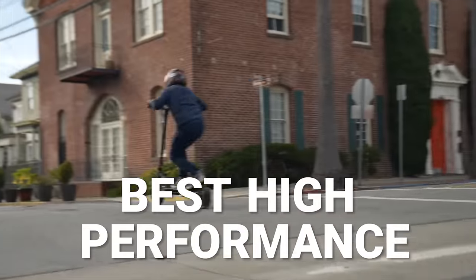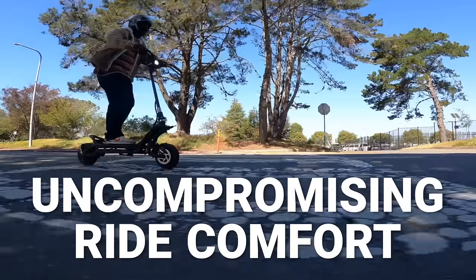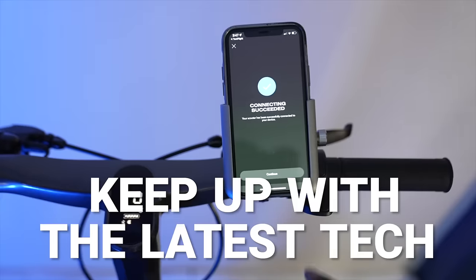The best high-performance electric scooters all have one thing in common: they come with dual motors. Not all dual motor scooters are created equally, but for every rider there's going to be that one that's the best fit. Whether you want uncompromising ride comfort, have a need for speed, want a long-range joyride companion, or want to keep up with the latest tech, there's a dual motor scooter for you.